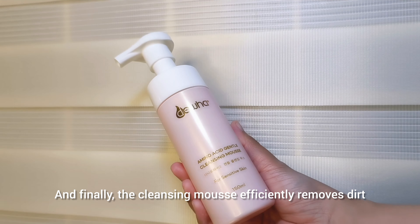It includes a Cica Rejuvenating Toner that refreshes the face. The primer prepares the skin and helps makeup last longer. The CC Cushion provides coverage and conceals imperfections. And finally, the Cleansing Mousse efficiently removes dirt and impurities from the skin at the end of the day. Seriously, this Glow Box has all the essentials to achieve that 'your skin but better' look.